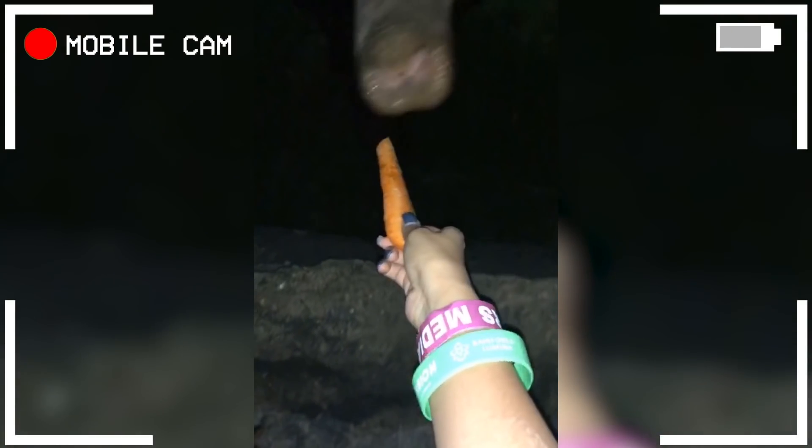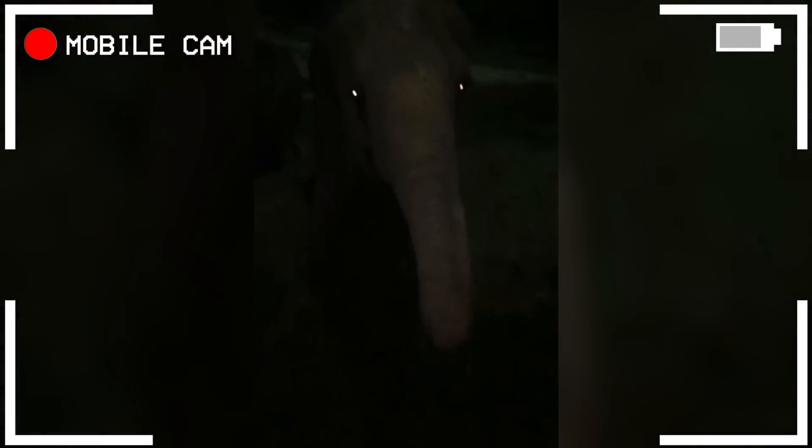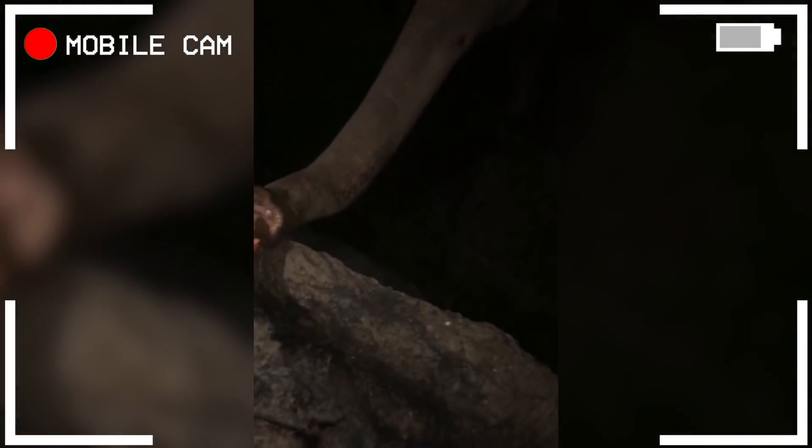Do you want this carrot? Come! There you go! One more for you. One more. I need more carrots for this. Let's throw some to the baby also.